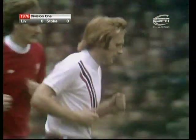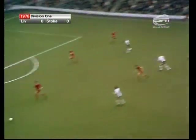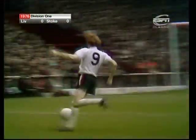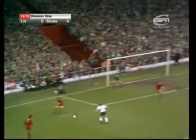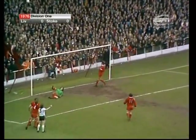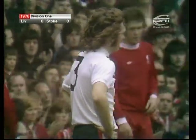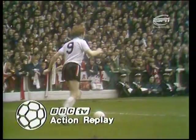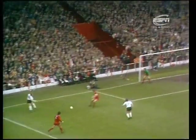Nice move by Stoke — Stoke have got three players coming up on the left and one of them is Conroy. Number nine, Pejic is just inside, he's beaten Smith. Here's Pejic on the left — what a fine save by Ray Clements. A well-built move by Stoke, Conroy going round Tommy Smith on the outside, pulled it back to Pejic.